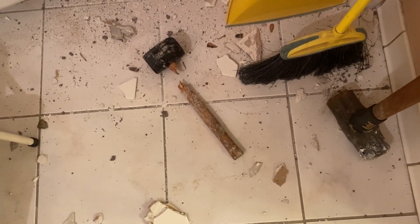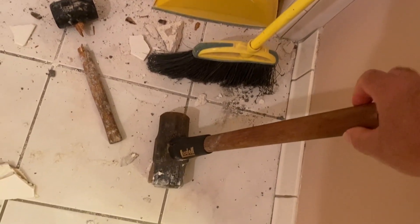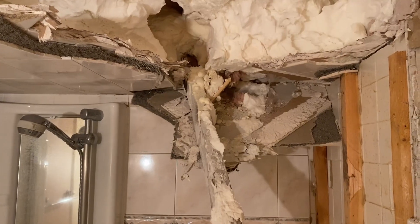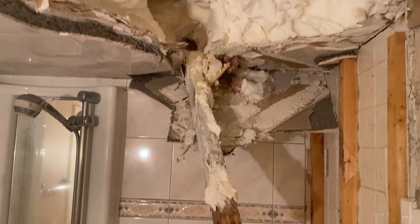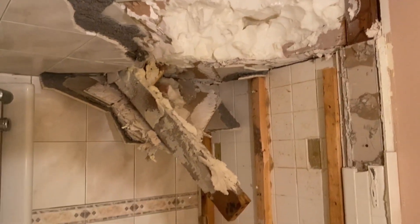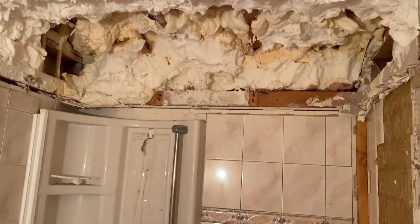My hammer broke — you can see it broke off — so I got this big heavy-duty one. Using this tool and the large hammer, I discovered the spray foam was actually holding on to the board. I had to take all that foam out and keep hitting it with the big hammer. Finally all the ceiling came out.